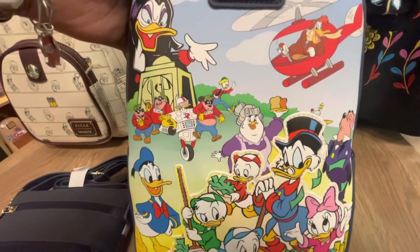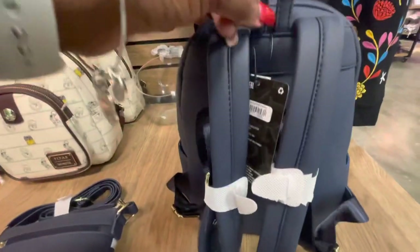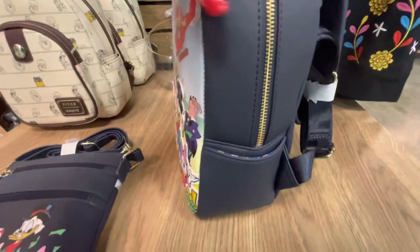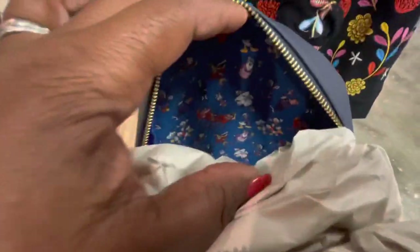It's the DuckTales Cast Mini Backpack. It is also a Box Lunch Exclusive. Very beautiful bag. There are side pockets on the bag. As we turn into the bag, you have your padded straps. It is $69.90 with gold zippers. Nice Disney Loungefly plaque. And on the inside, there is your decorative inner lining.